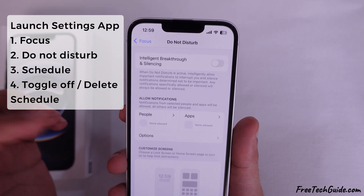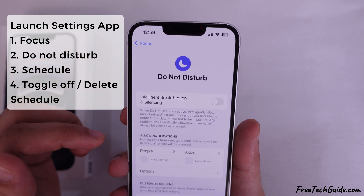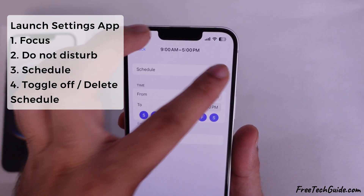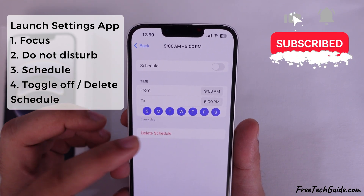To do so, launch the Settings app on your iPhone, scroll down, and tap on the Do Not Disturb section. Scroll down and check for an active schedule. If one is available, tap to open it and select Delete Schedule.